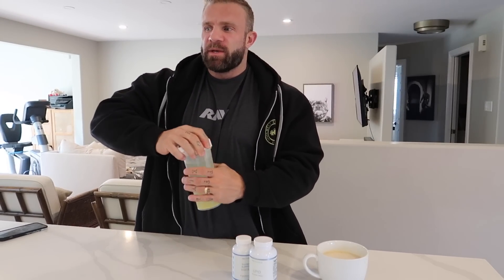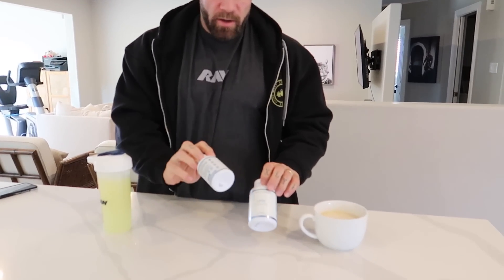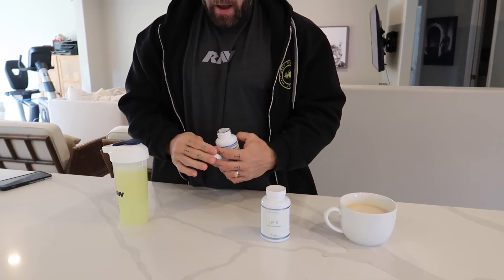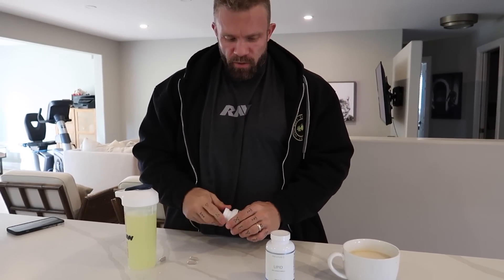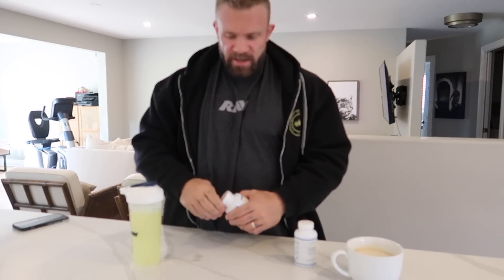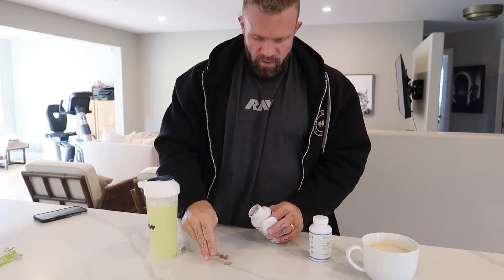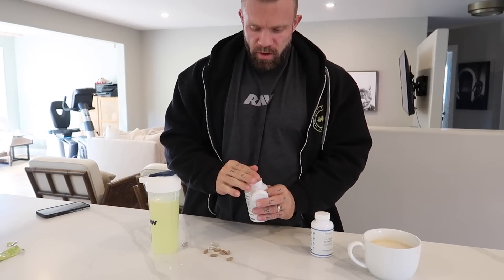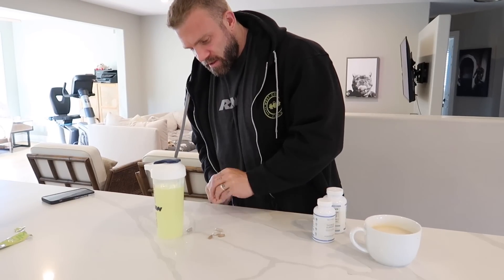If you guys saw my story yesterday with the breakdown of some of my revised supplements, you can see that first thing in the morning two of the things I take are the thyroid and the lipid. These ones are definitely best to take fasted. So I take three of the thyroid and seven lipid. Get those into me, get some electrolytes into me.